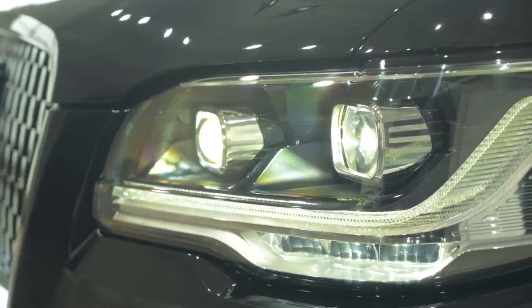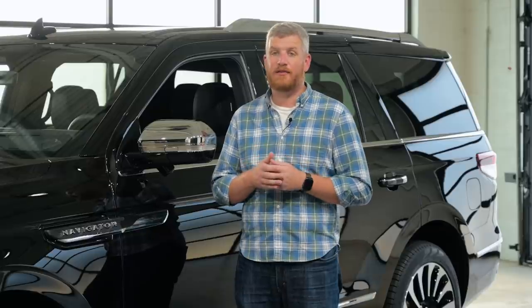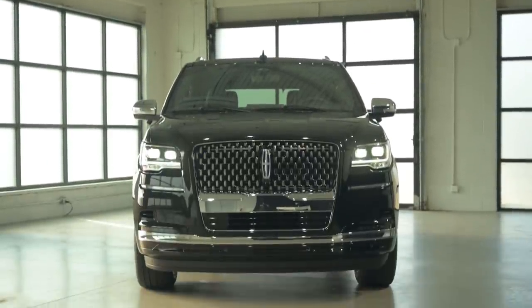Lincoln's design and technological changes bring the Navigator far forward in a more competitive segment. It's the arrival of Active Glide — only the third Ford product to offer hands-free driving — that has us most excited. With similar technology already in the Escalade and coming to the Grand Wagoneer, these three vehicles are going to be competing in a new and exciting way.